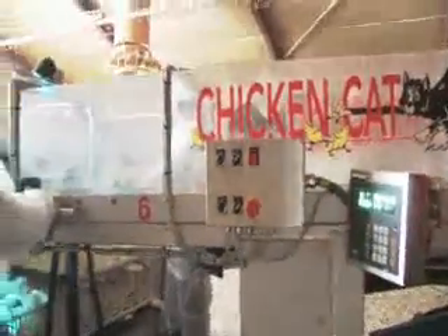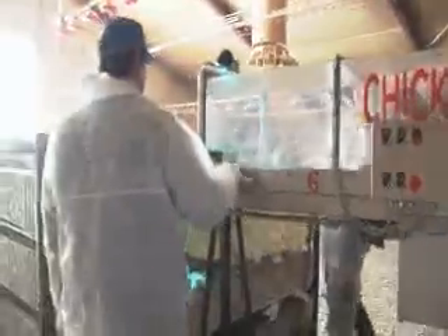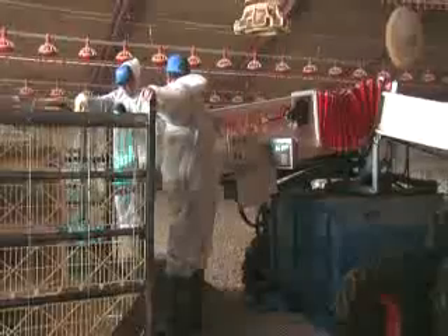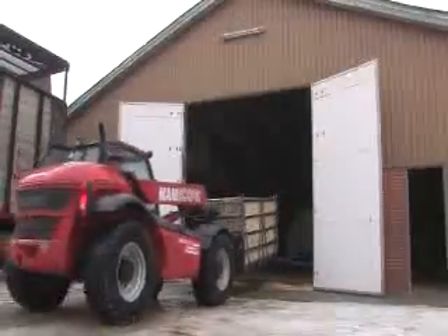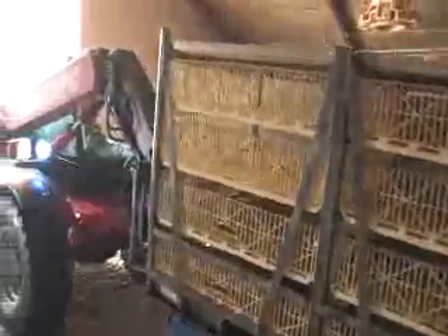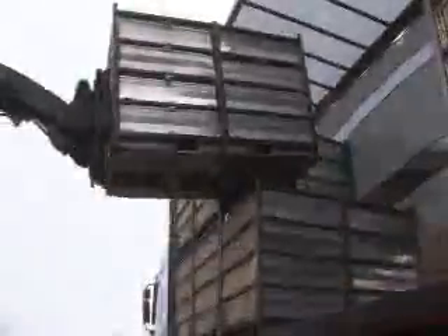This loading conveyor brings the broilers into the containers, which are positioned on the rotating loading platform. The conveyor belt is very flexible, in the sense that it fits many different types of containers, such as Linko Load, Maxi Load, Stork System, Anglia Autoflow, and Larko. A forklift truck loads the containers onto the waiting truck.